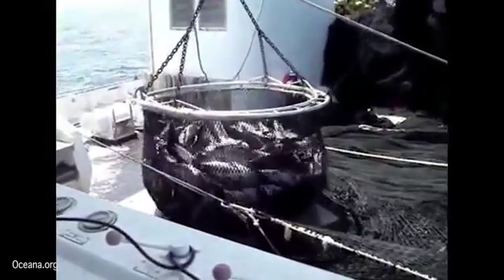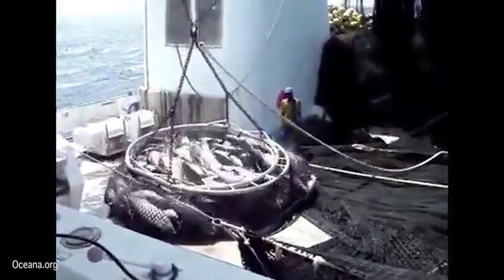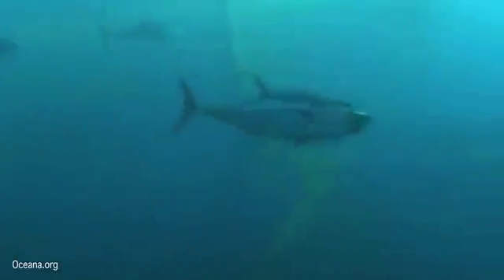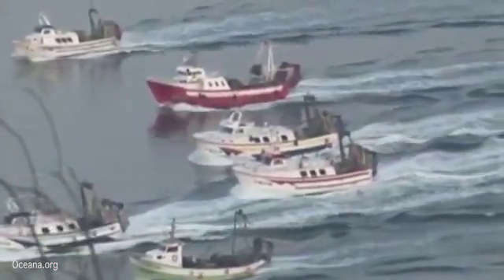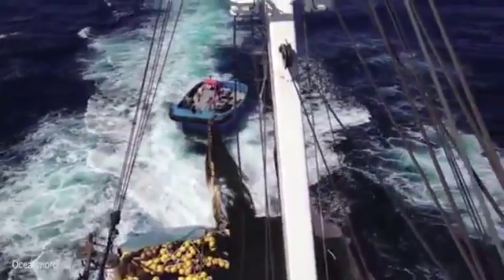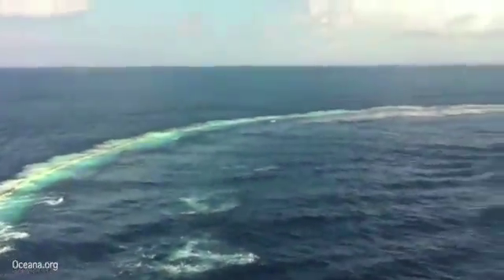In the last 60 years, the global fishing fleet has caught nine out of every ten large fish — from tuna and swordfish to flounder, cod, and halibut. That's only 10% of these and other big fish remaining on the planet, while an international fleet pursues what is left of our collapsing fisheries. For centuries, what happened over the horizon was invisible to the rest of the world — out of sight, out of mind. But the tide is turning.